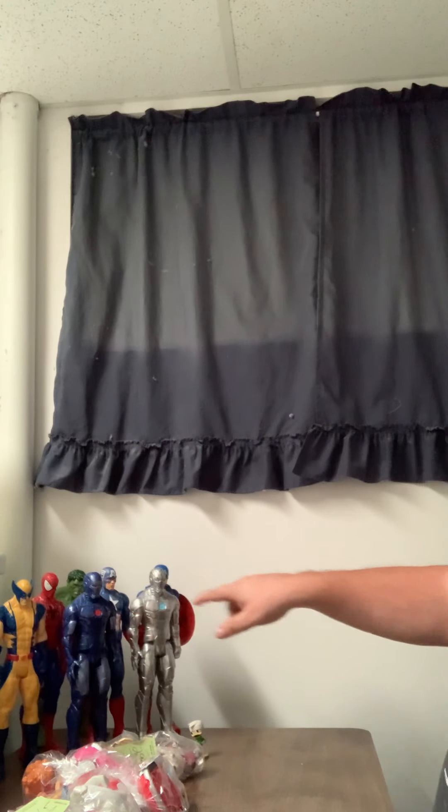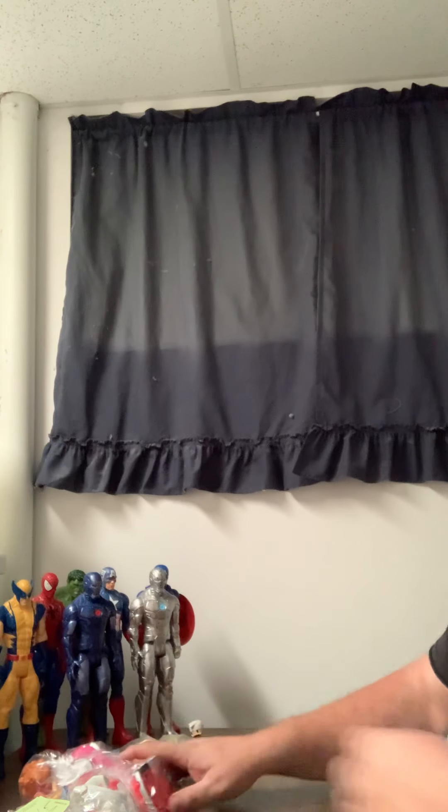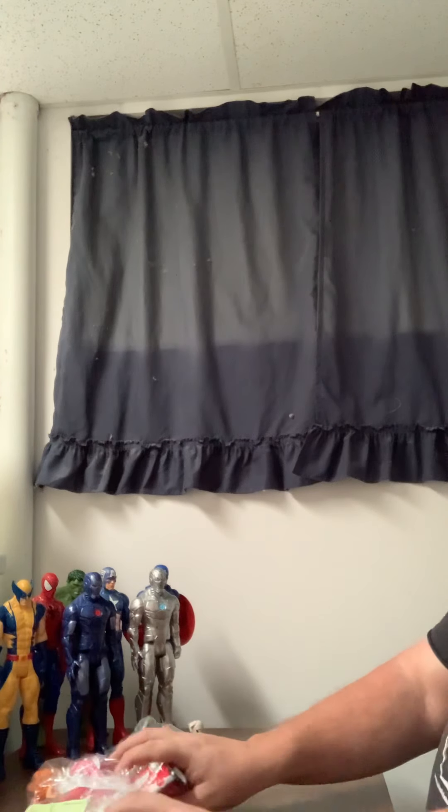These guys are just my friends hanging out with me. Today I have three bags from the thrift store, and we're going to go through them today.